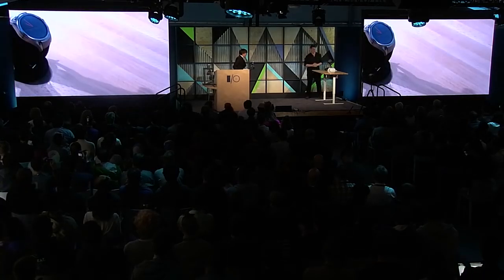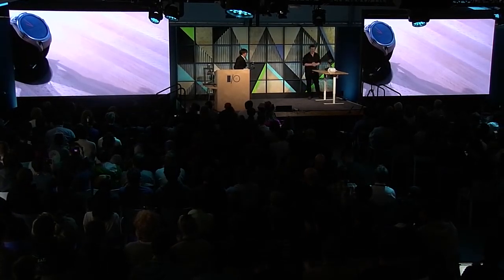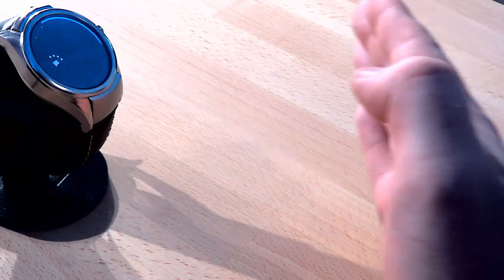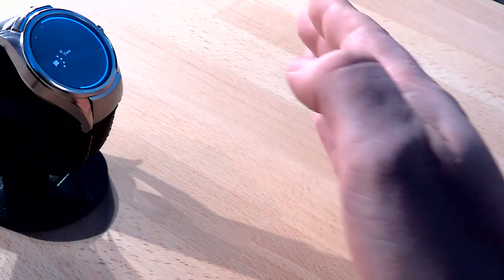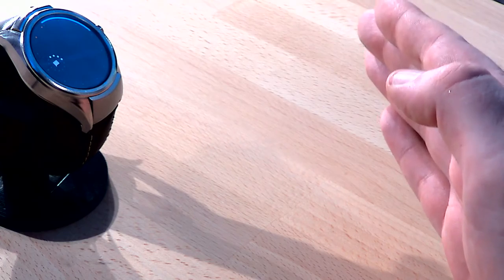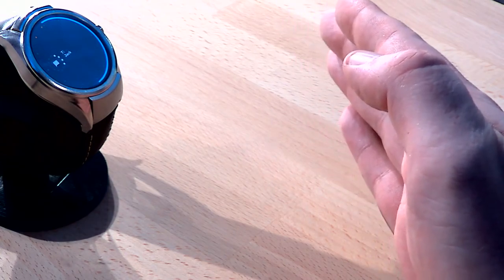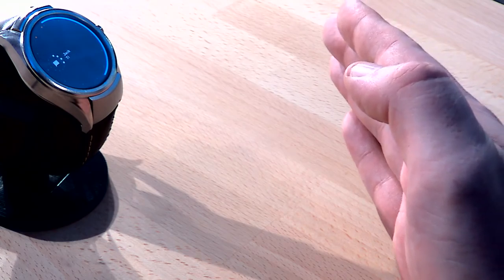Let's take a look at how it works. As my hand approaches, it dynamically starts to react. Note how the responsiveness and precision of radar enables us to create these continuous, fluid interactions. The blue bar here corresponds to my proximity to the device. This enables me to glance at information at a distance — for example, I can see I've got four unread messages. If I come a little closer, I can now see the names of the users who sent them. The precision of Soli enables me to interact with minute detail, such as this scrolling typography.